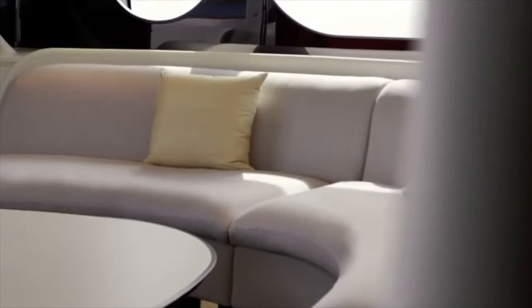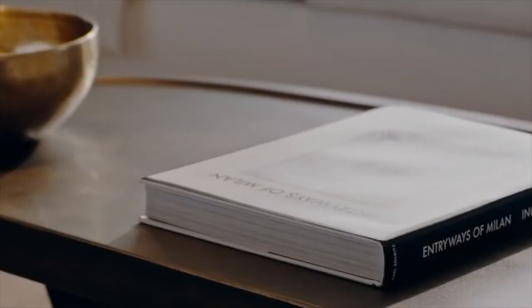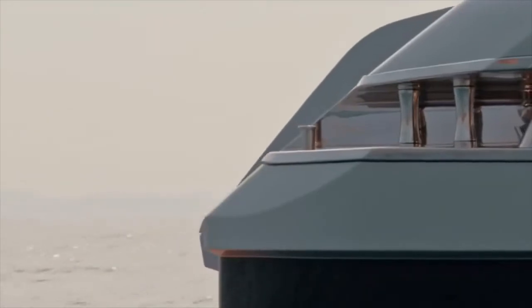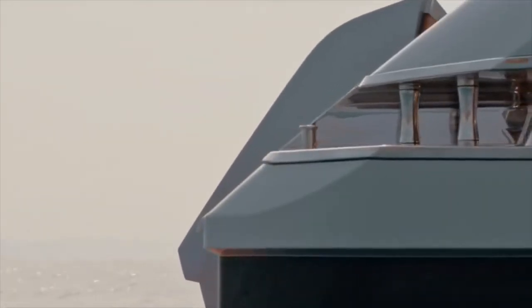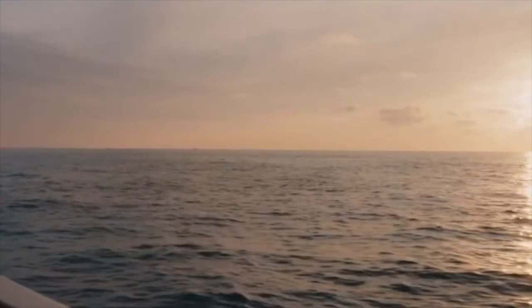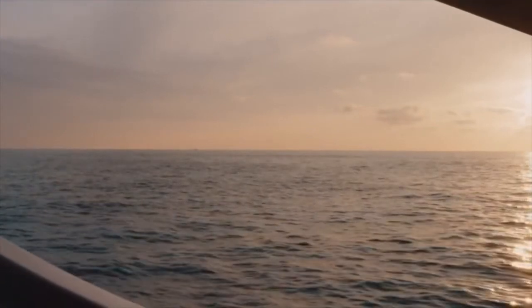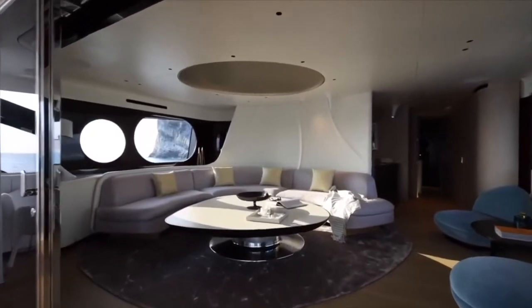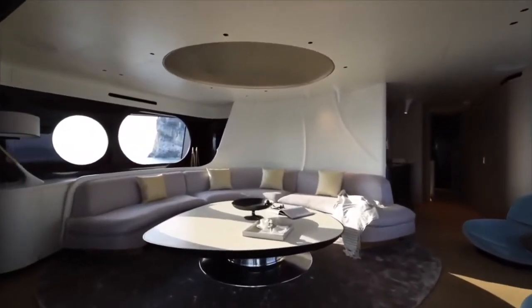I really think that interior design is where Azimut shines. The interior of the trideck is modern with light fabrics, woods, and walls with dark wood, metal, and glass accents. All of the surfaces — from the couches and tables to the walls and even the lamps — have a very organic feel to them. It makes for a very warm and inviting interior that beckons you to stay a while, relax, and enjoy the journey.